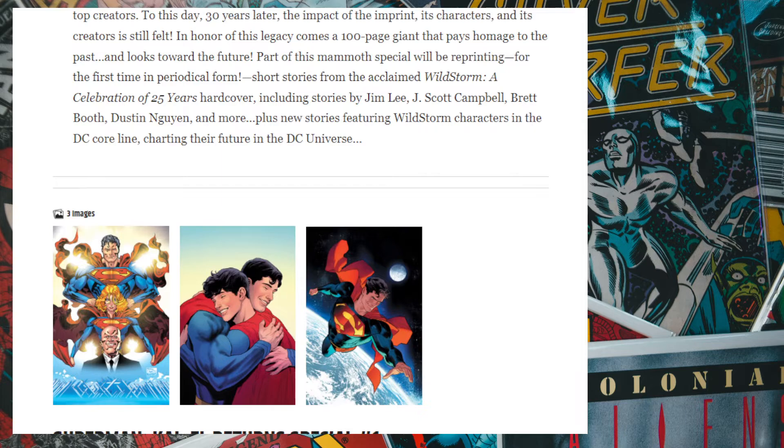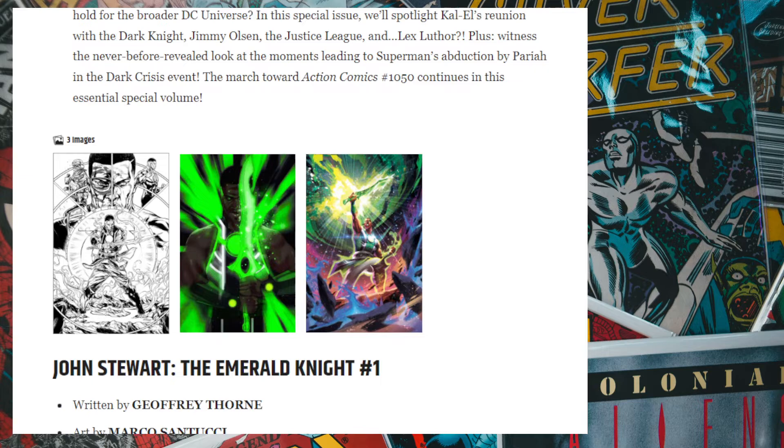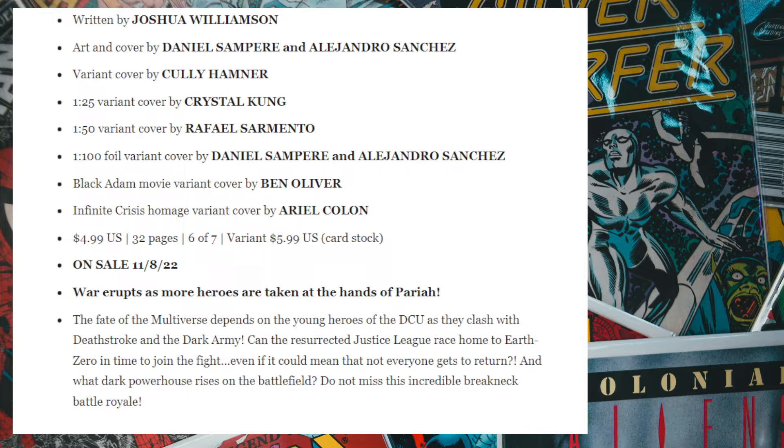We have Superman: Kal-El Returns Earth Special, building off everything before it. What should be interesting is what happens in Action Comics 1050, which should be released next month. John Stewart: Emerald Knight is a one-shot coming up — not really interested since there's not much happening in Green Lantern books. Dark Crisis on Infinite Earths number six is one issue before the final issue, releasing in December. I'd rather wait till January to see what DC has going for them.